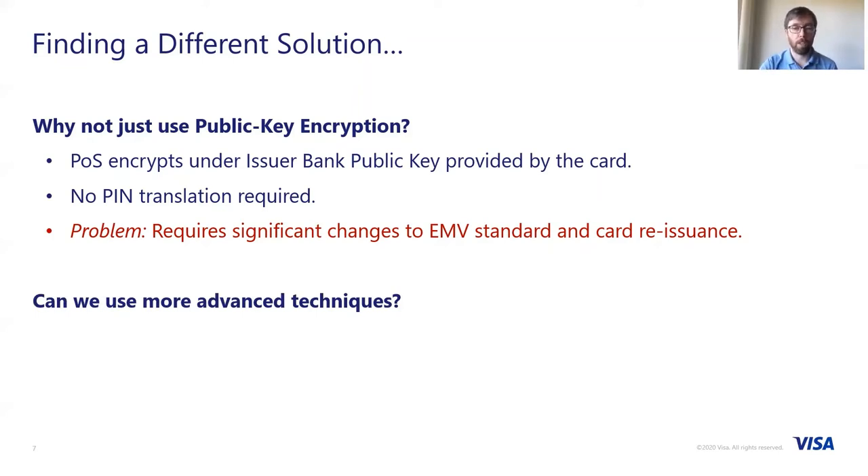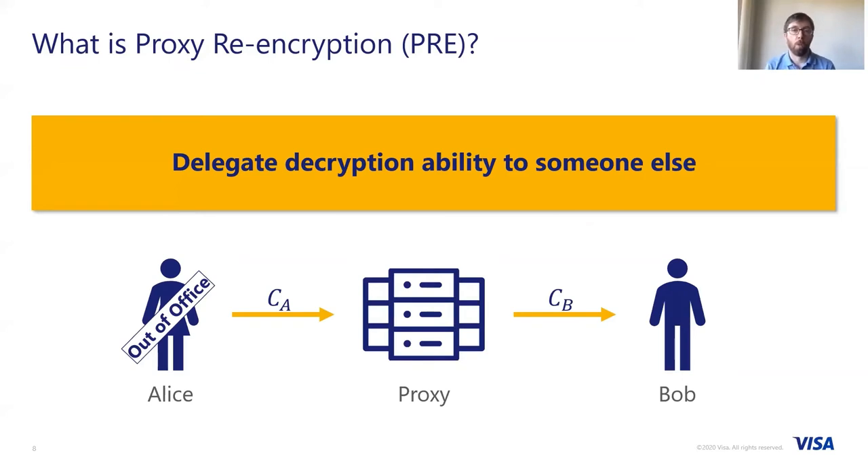So how about a different approach? What we want to look at is something known as proxy re-encryption. Proxy re-encryption allows you to delegate the decryption ability to someone else. Consider the example of Alice and Bob — they work in the same office. Alice receives encrypted emails which she has to deal with day to day. However, when Alice goes on vacation, Bob would need to decrypt Alice's emails to do the work she would do while she's on vacation. Without Alice giving her secret key to Bob, performing proxy re-encryption, we would take any ciphertext encrypted for Alice and then using a special re-encryption operation performed by the proxy, it would translate ciphertext for Alice, encrypted under her key, to ciphertext for Bob, encrypted under his key, which he can then decrypt.